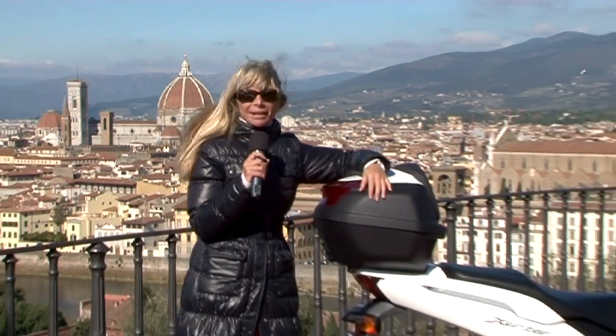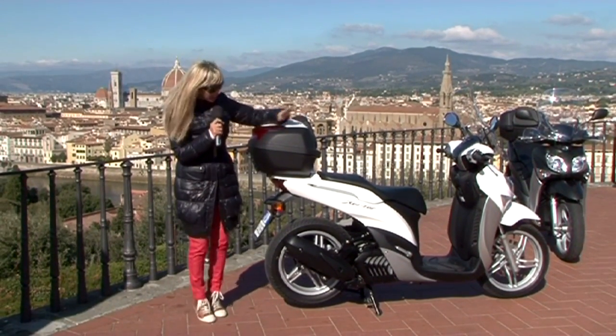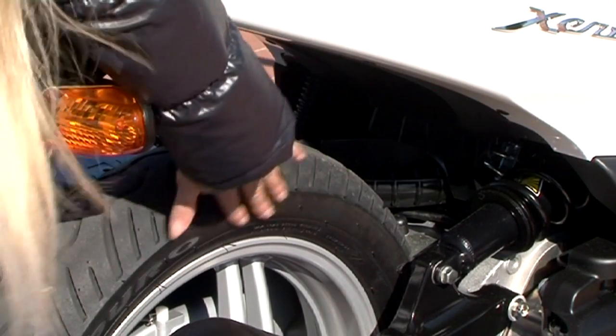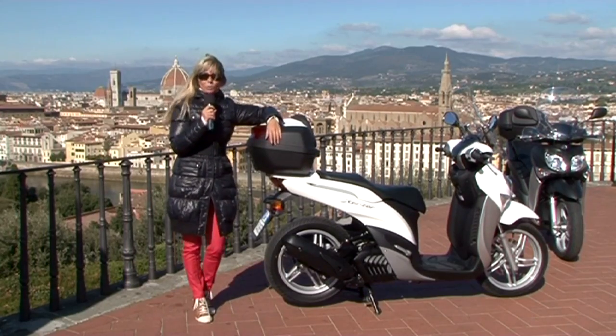L'aggressività e il DNA racing del nuovo Yamaha X-Center è evidente anche dal monomortizzatore posteriore. Vedete questo spazio vuoto, questo buco che si crea nella parte posteriore ed è tutto inedito per uno scooter.